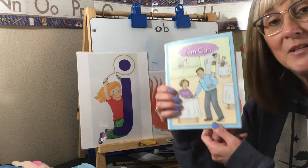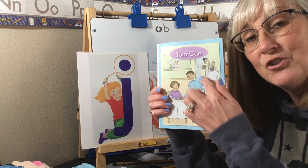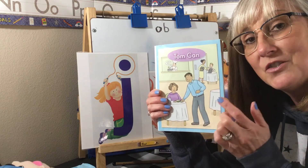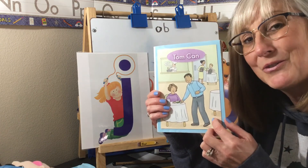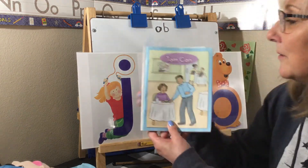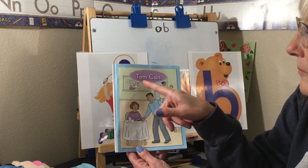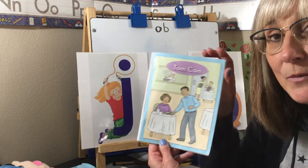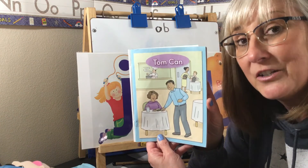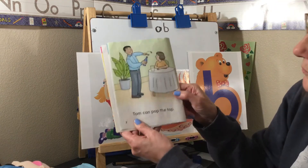Your assignment today is that I'm going to be posting this on the item attached for Seesaw. I need you to practice reading it — I'll give you a couple of days. I want you to read each of the pages to me and send it in as soon as you know all the words. Reading is really important this week. I'm going to read this book to you right now — it's called 'Tom Can.' If you get to a word you don't know, sound it out and you can do it!